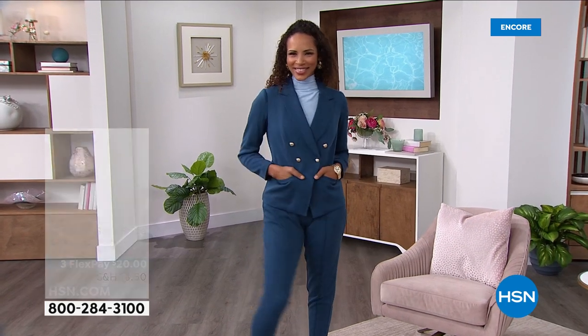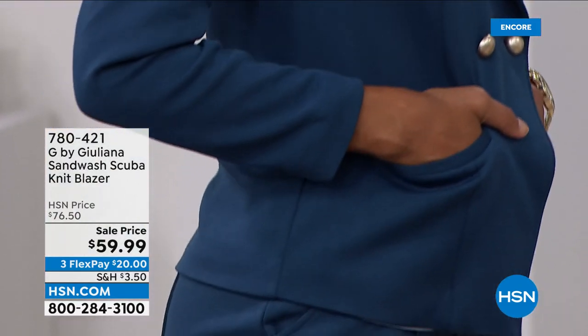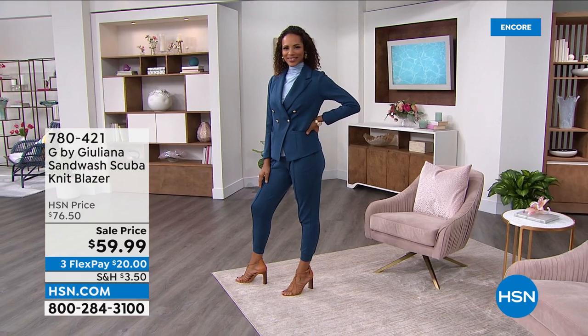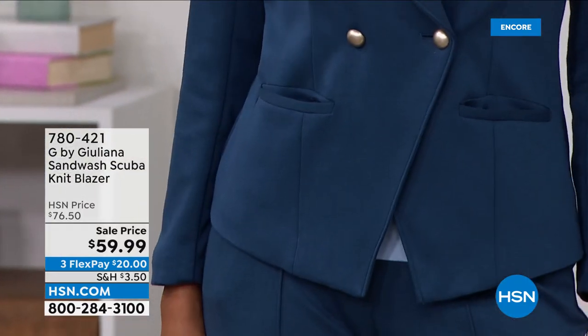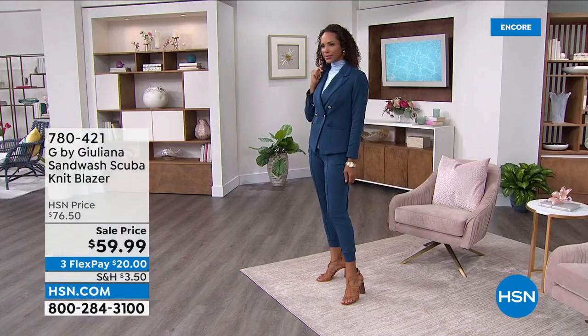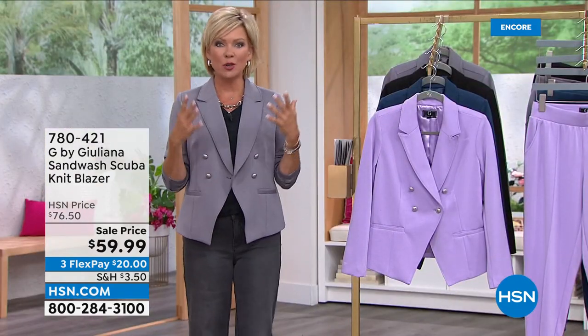Juliana mentions her phone just rang — it was Mama Rancic calling through the do-not-disturb. She'll call back! Juliana's father makes beautiful suits and jackets for clients around the world, and that's what she strives to do with her blazers: make them look custom like the ones her father creates, only at a very different price point. That mission has been there from the very beginning — her first item at HSN was actually a jacket, a moto style that the host still owns three of from over ten years ago. That's what classic tailoring means — you have them for so long and they just don't go out of style.